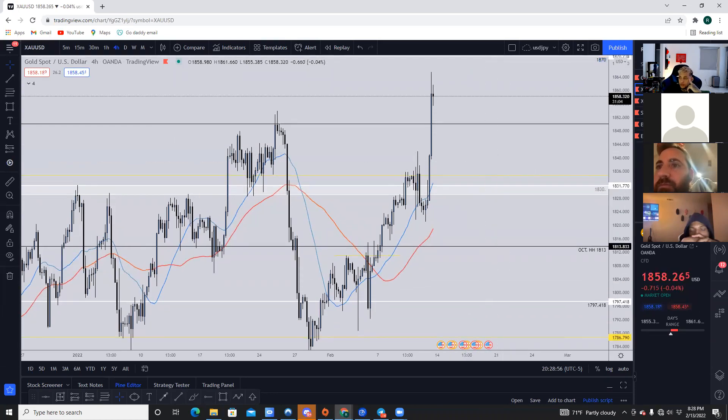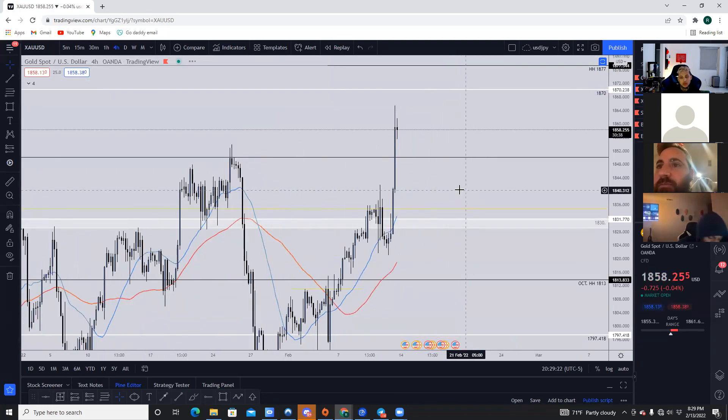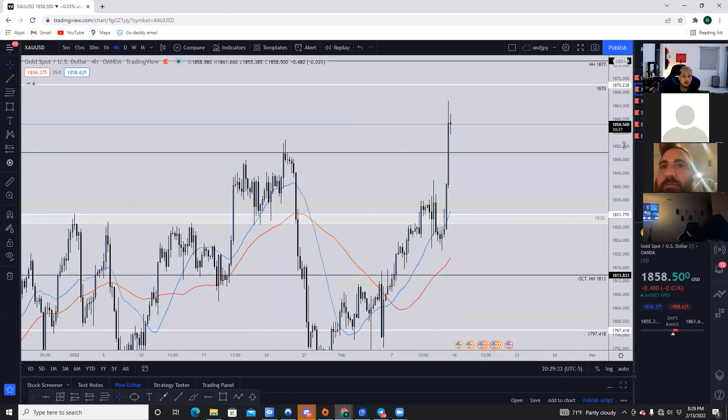For fib levels — will the fibs not be valid? You can always trade fib levels. You go from swing low to swing high. But to me, I prioritize supply and demand, support and resistance over fib levels, because fib levels are just a tool where we measure the pullback.